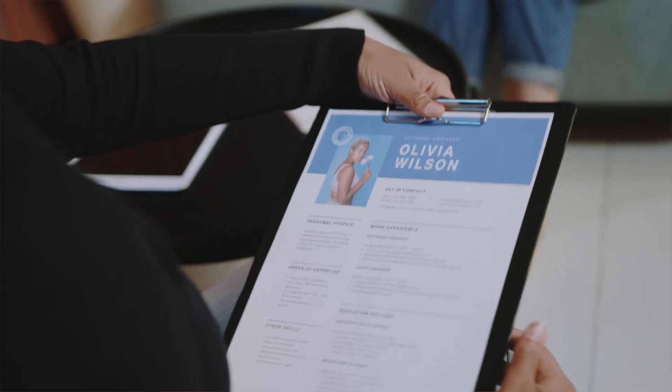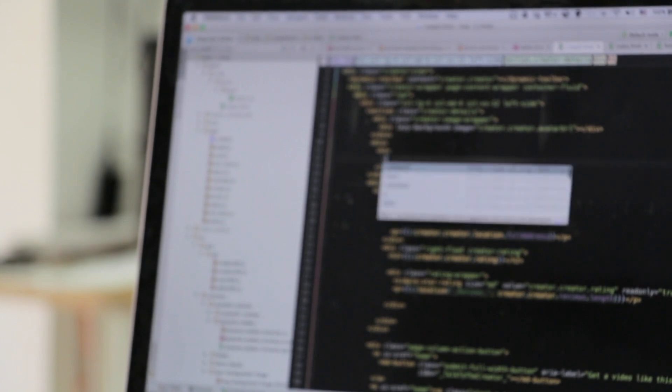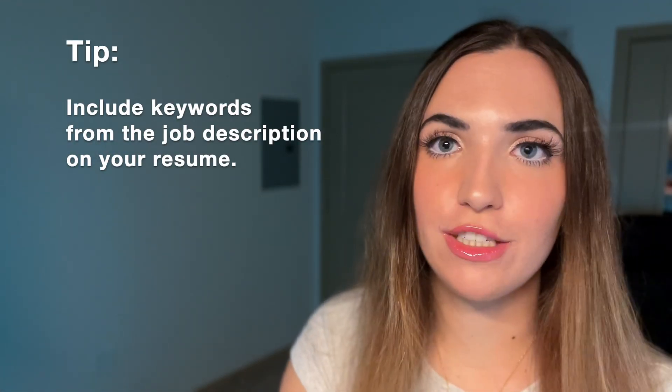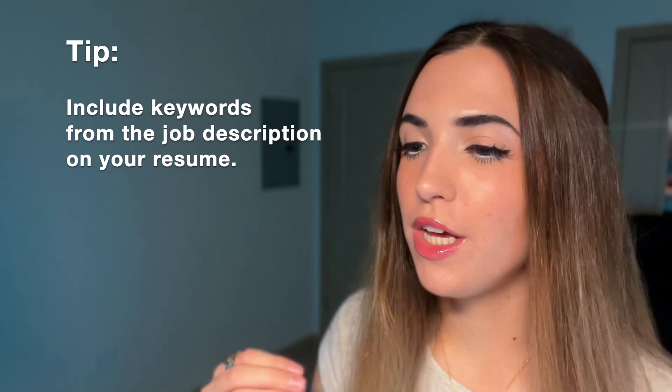If you don't know, when you apply to jobs online, before a human ever even sees your resume, an automated computer system will review your resume and look for keywords to determine whether or not you even have the basic requirements needed for the job. So one thing it may look for is any exams that you have passed. If you have a very cluttered, busy, hard-to-read resume, the computer might not pick up on the exams you've passed and your resume won't even get considered. Matching keywords in the job description to your resume can really increase your chances of getting an interview.